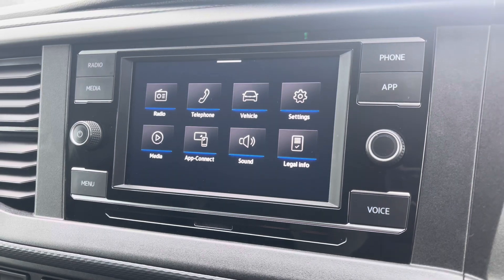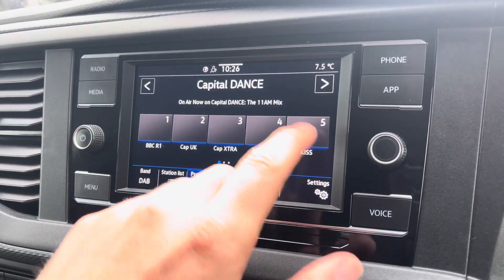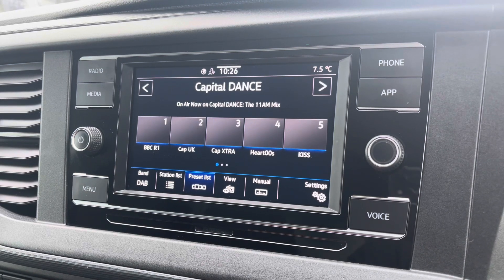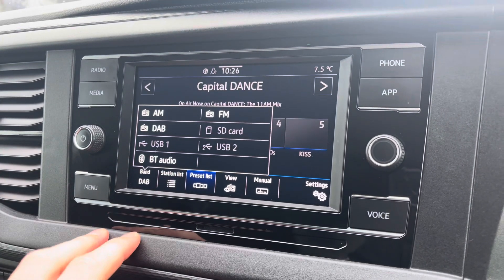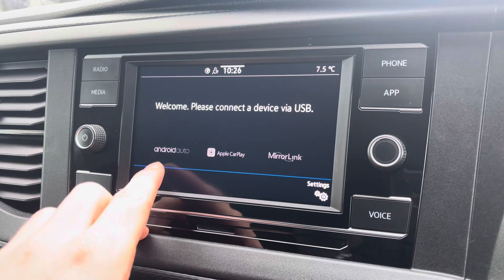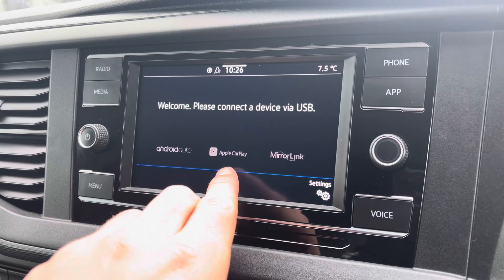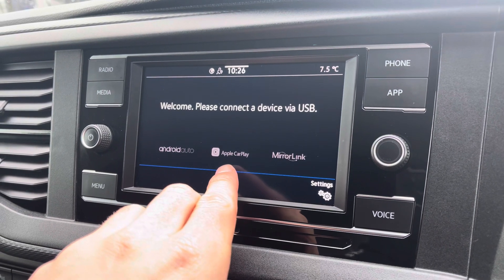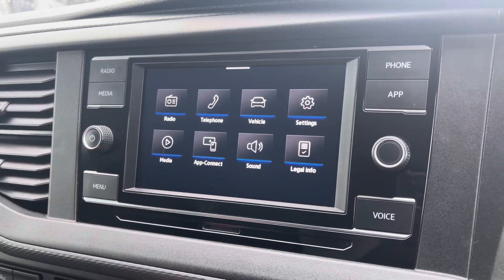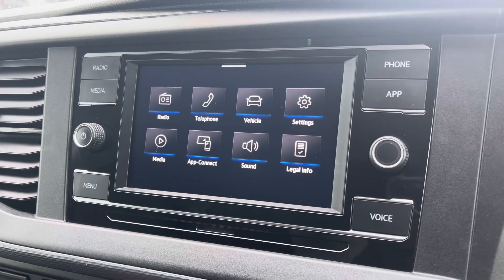Moving on to the centre console now, I'm just going to go through a few of the many features it has. We start off with the digital radio, where you are able to listen to and find all your favourite radio stations and save them onto the system whilst on the go. We also have the choice of AM and FM there too. A quick look now at App Connect, where you can use Android Auto or Apple CarPlay, which is a feature that allows you to access and use apps from your mobile device such as Spotify, where you can set your own personal playlists, and Google Maps navigation.